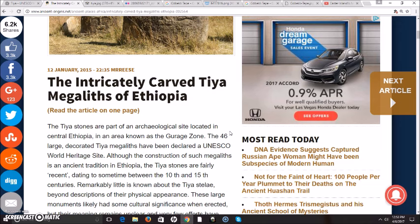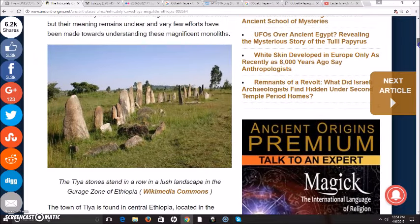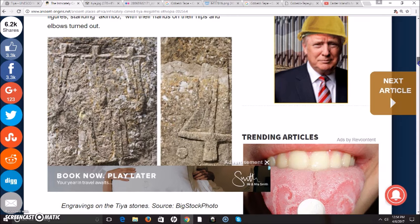Although the construction of such megaliths is an ancient tradition in Ethiopia, the Tia stones are fairly recent, dating to somewhere between the 10th and 15th centuries. Remarkably little is known about the Tia Stelae — and maybe that's why they're dated so recently. Beyond descriptions of their physical appearance, these large monuments likely have some cultural significance when erected, but their meanings remain unclear, and very few efforts have been made towards understanding these magnificent monoliths. Here is a look at some of the carvings.